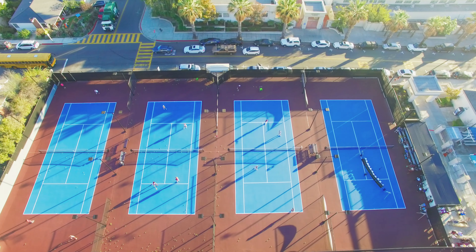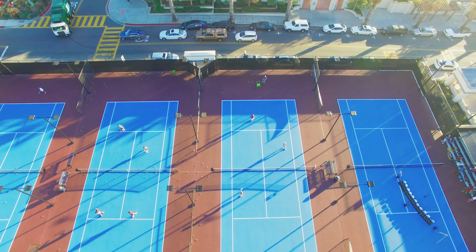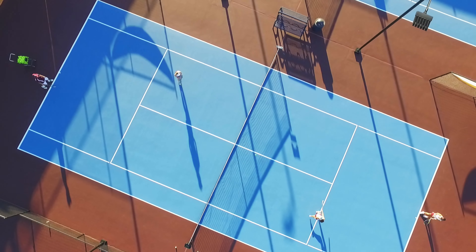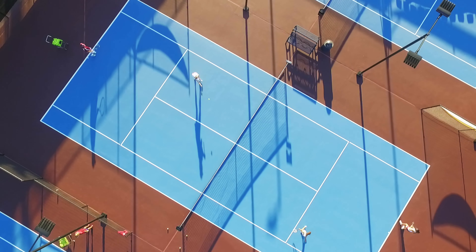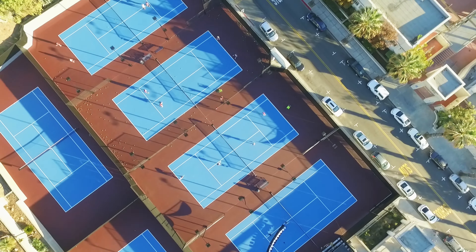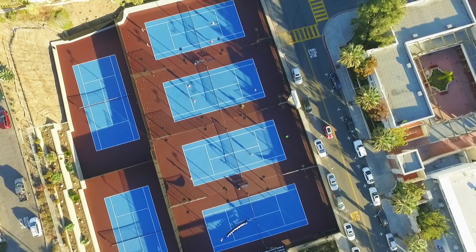These courts are primarily used by the community all day long. They're open to our community, and our high school athletes get them when school's out and when they have to practice or have matches. Because the courts are used so frequently, it was that much more important to go with this large-scale renovation, because it's touching not just our students but our community at large.